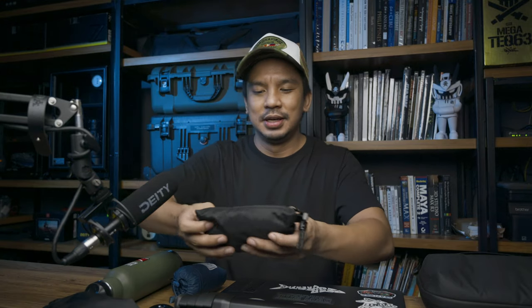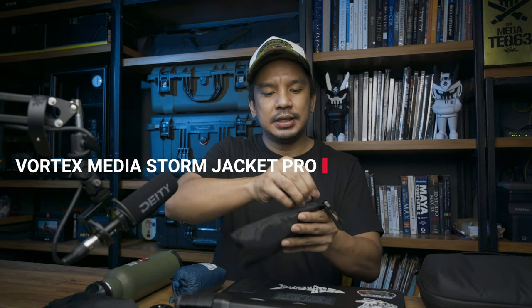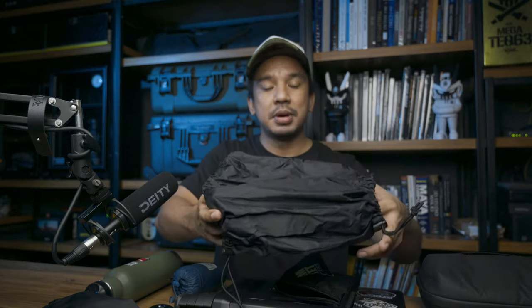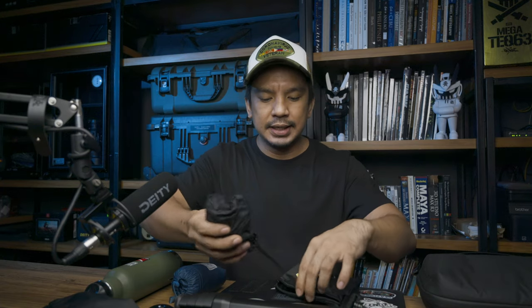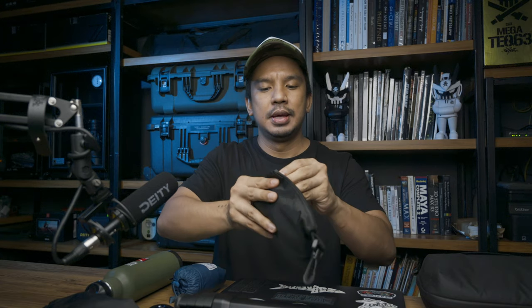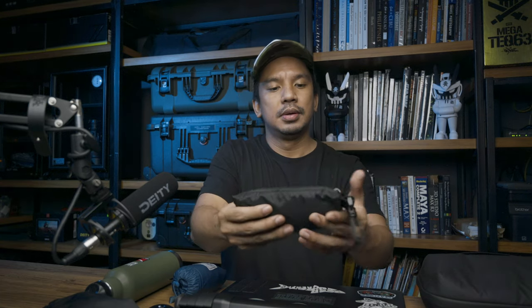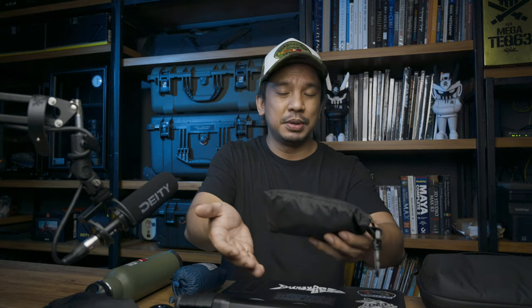Up next is my Vortex Media Storm Jacket camera cover. This is really inexpensive — around $35 — and it's essentially a raincoat for your camera. The Nikon Z7 is already weatherproofed, but I just like bringing this along for emergencies. It comes in camouflage too, and it folds up really small. It comes with a clip you can hook on a D-ring, so it's good to have when the rain is a bit too strong. If you can't afford the Think Tank version of camera covers, this is a great alternative.